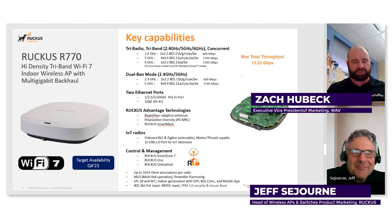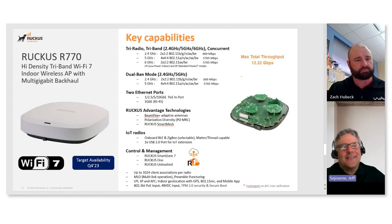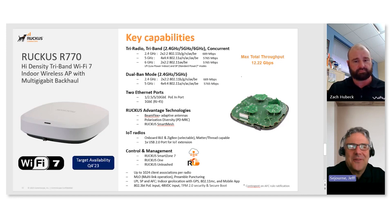Wi-Fi 7 — as far as managing those APs and managing your network with Wi-Fi 7, is that going to be any different with Ruckus, or how do you guys handle management? So Ruckus, for all our APs, whether Wi-Fi 7 or any other Wi-Fi technology, we offer three management platforms. We have a management platform called Unleash for smaller deployments.